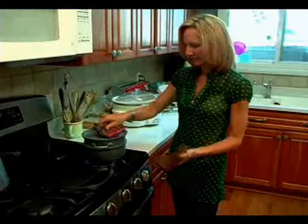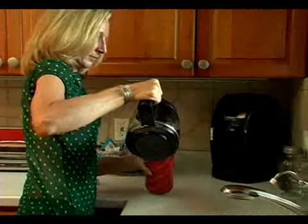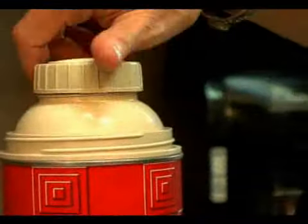Fourth, whenever you boil water, just remember to put a lid on the pot. The water will boil faster, saving you time and money. Finally, when your morning coffee is brewed, just transfer it into a thermos. You can turn the coffee maker off, saving electricity.